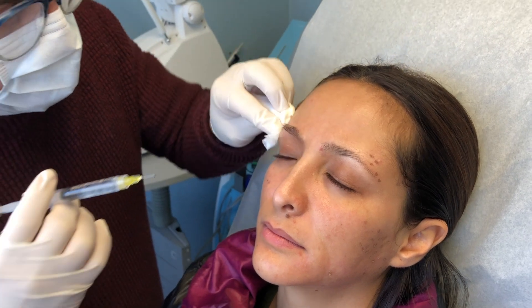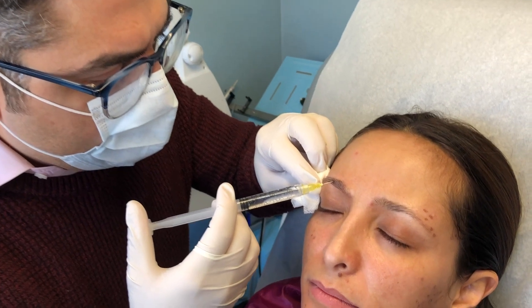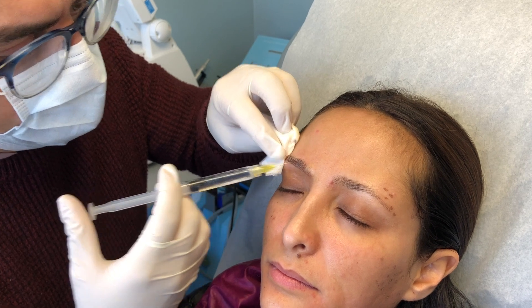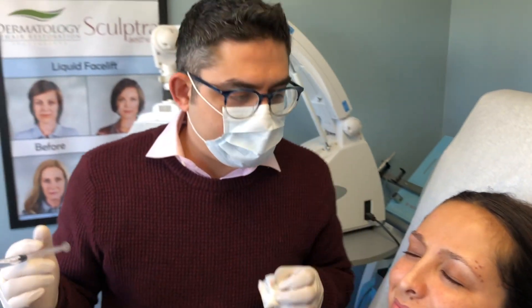One of the questions people ask all the time is: where does it grow the hair? It only grows hair where you naturally have hair follicles. So if I inject above the forehead, hair is not going to grow there because there are no hair follicles there.